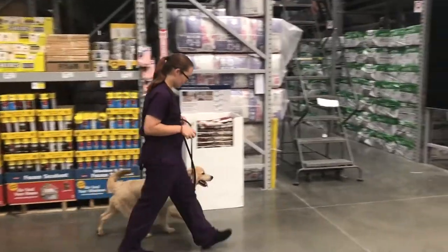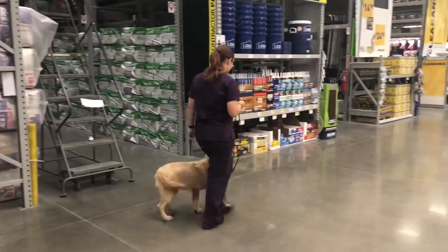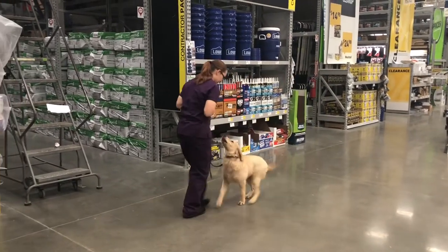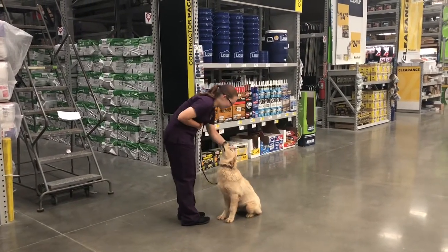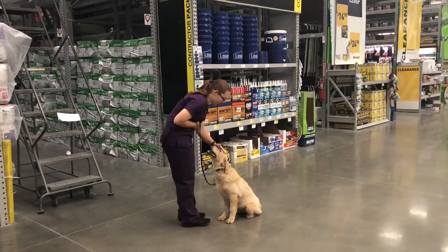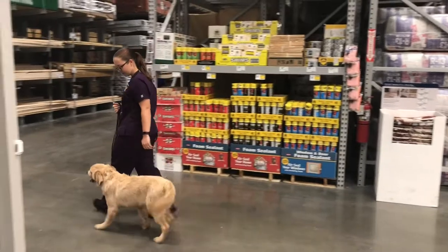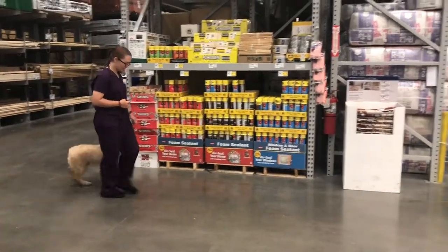Nice little round finish. He's got a good on-leash recall and goes really nicely into his front position. Courtney, when you swing back around, let's do a nice sit-stay — we're covering the area.